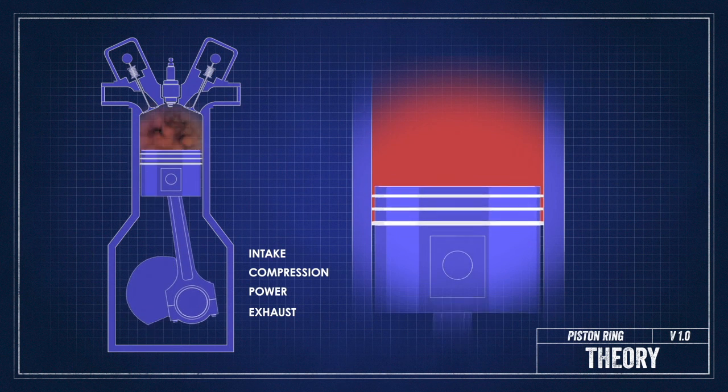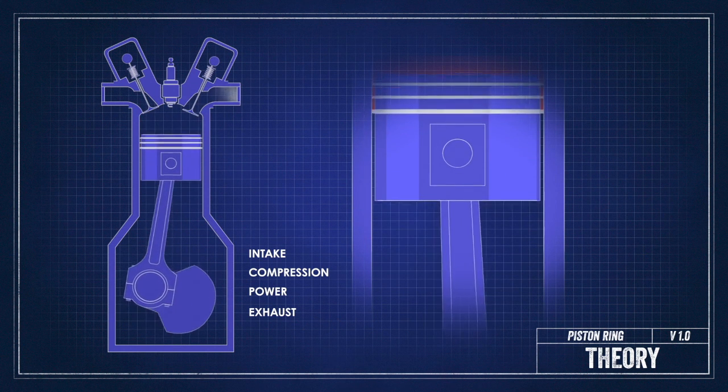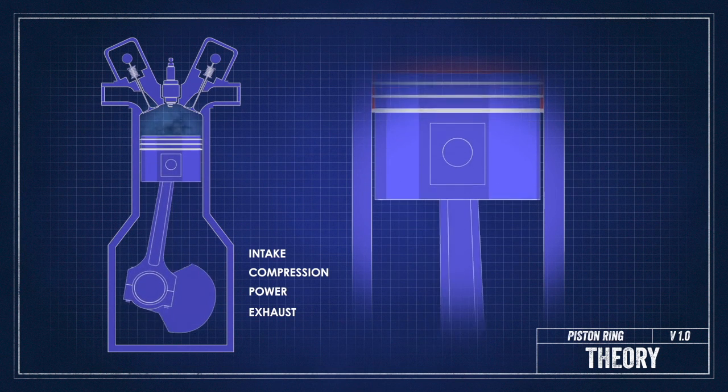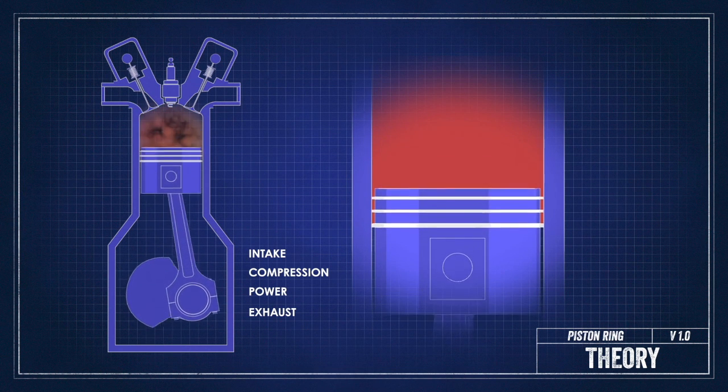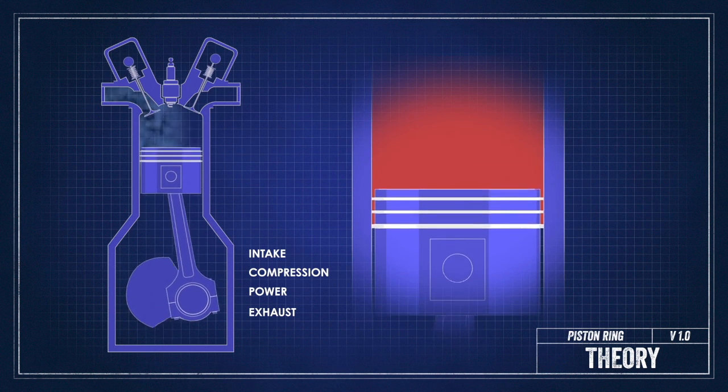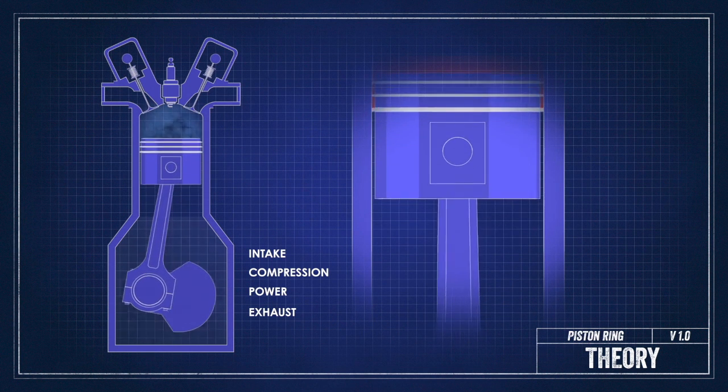During the power stroke, the rings make sure that that burning mixture doesn't get past the rings and into the crankcase as those gases are pushing the piston down. Finally, during the exhaust stroke, the rings make sure that everything that's been spent inside the combustion chamber is pushed out and none of it makes it into the crankcase.